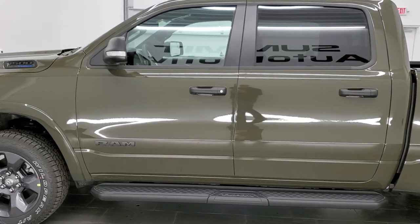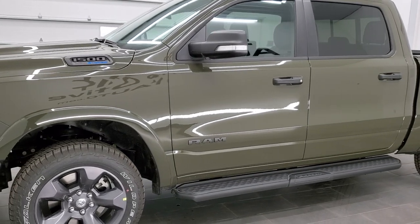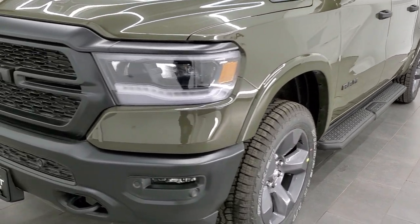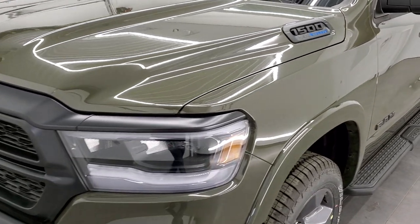We actually did a couple of videos — one on a Flame Red and one on an Anvil — and those two videos are located in the upper right-hand part of the screen if you want to check out those colors of the other Built to Serve editions. I'm going to go over everything on this Built to Serve edition now.